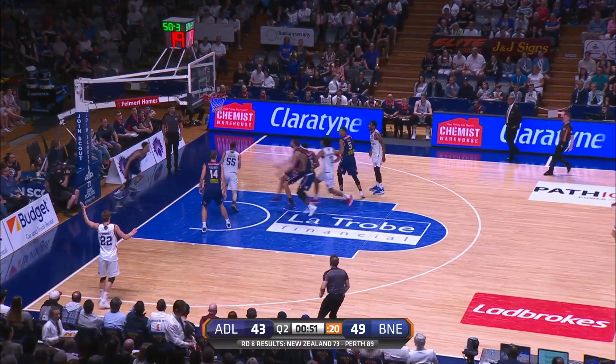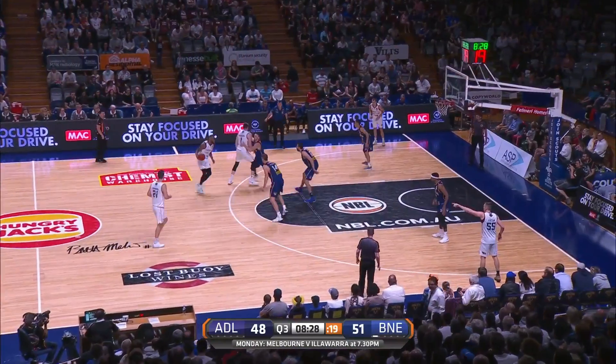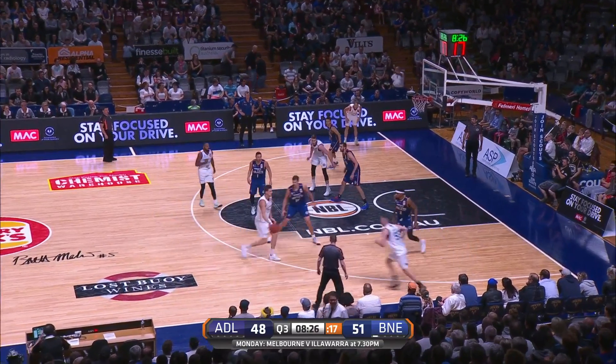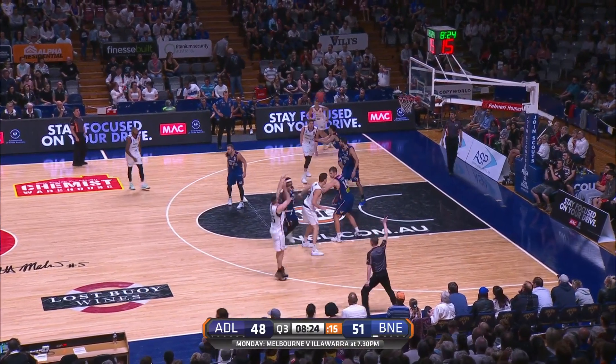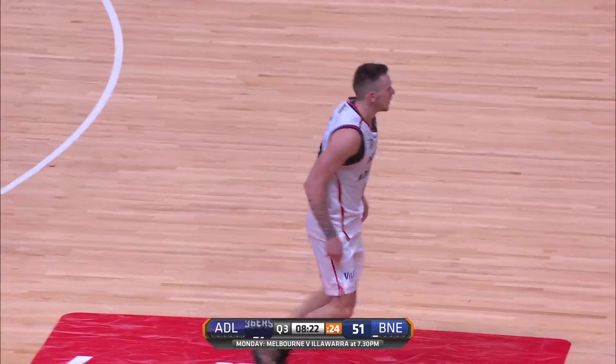But at the offensive end they've been struggling. Creek, one way back the other — patient by Mitch Creek to get that block. That athleticism, there aren't too many players in the National Basketball League who can do that. And just to put some icing on the cake.